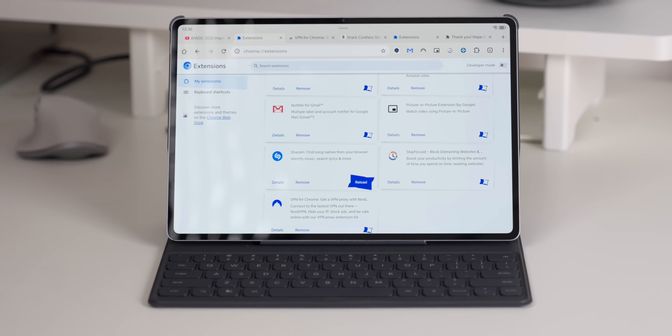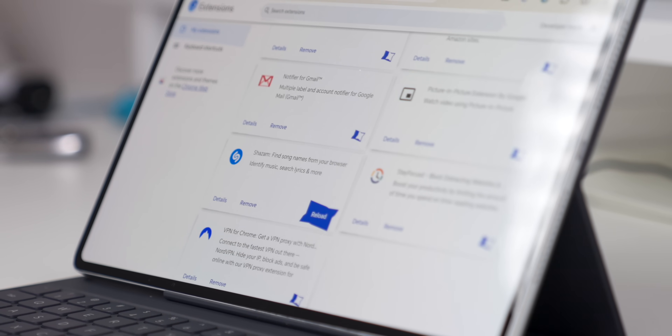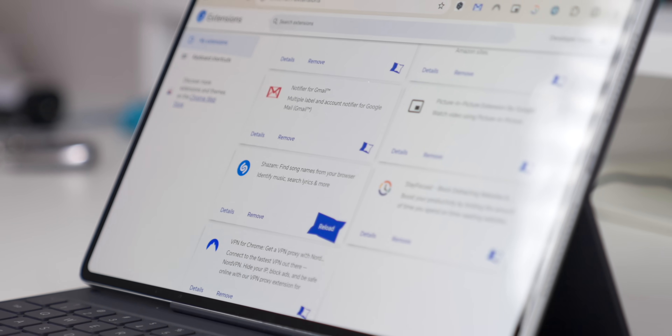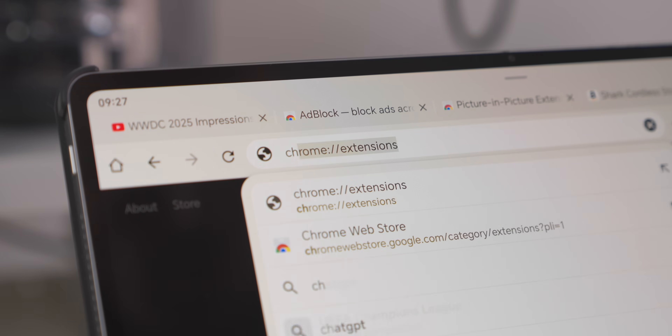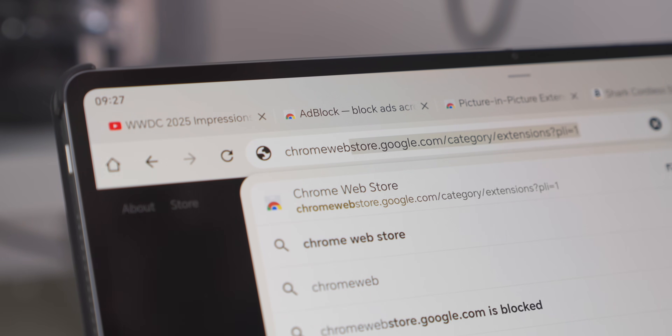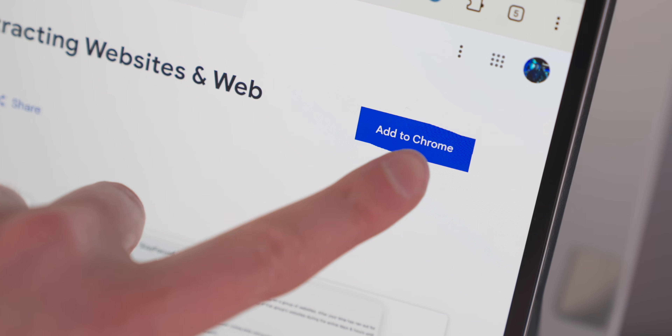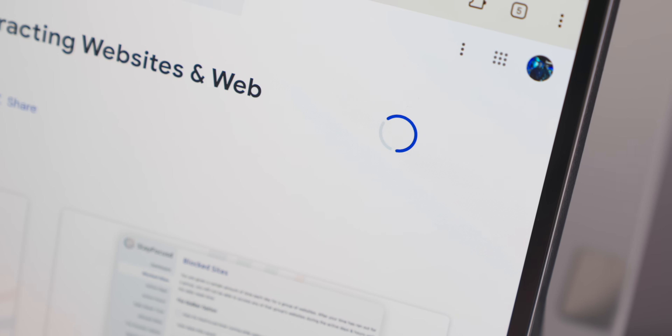Back in April, when we first showed this actually working, it was a bit annoying because you had to do a lot more manual work — you had to go and download those CRX files and then drag them manually into the extensions web page, which just took a little bit of effort. But now you don't need to do that using Chromium, because you can download the extensions natively. All you have to do inside Chromium is go to chromewebstore.google.com and search for your extensions, exactly like you would do on a laptop.